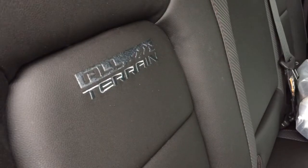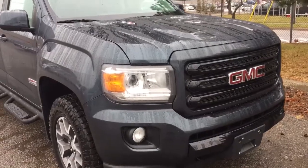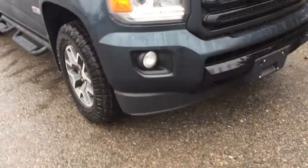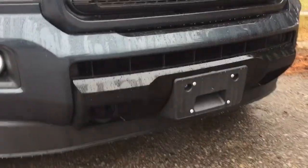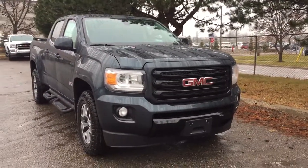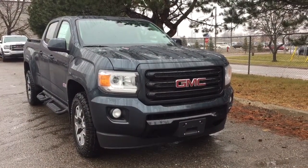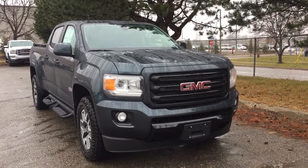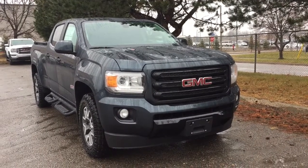You got the body-colored mirror caps, body-colored door handles, the fog lights, and the front tow hooks. That's going to complete your look around this 2019 Diesel Canyon. If you want to give it a test drive, we're at Mills Motors, 240 Bond Street East in Oshawa — where we always do whatever it takes.